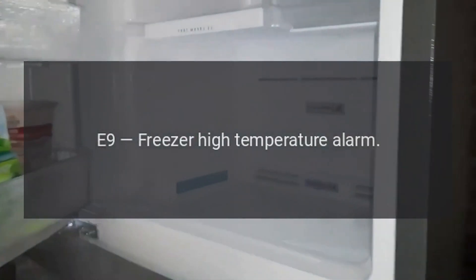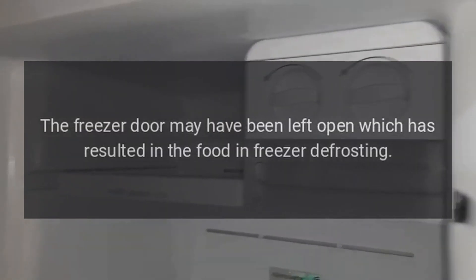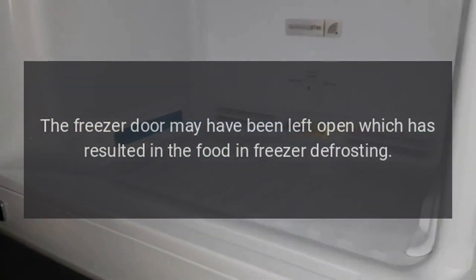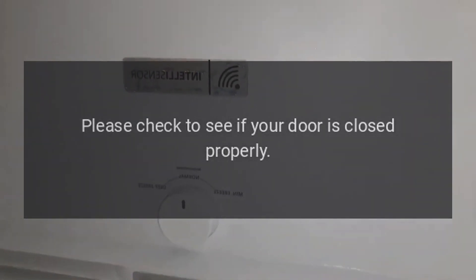Code E9: Freezer High Temperature Alarm. Problem: The freezer door may have been left open, which has resulted in the food in the freezer defrosting. Fix: Please check to see if your door is closed properly.